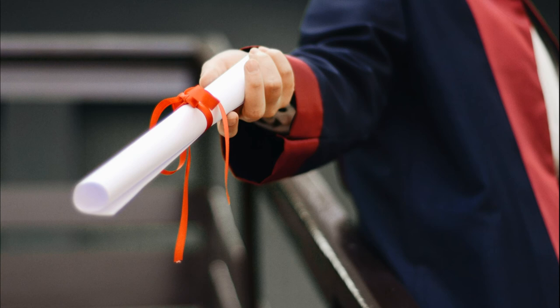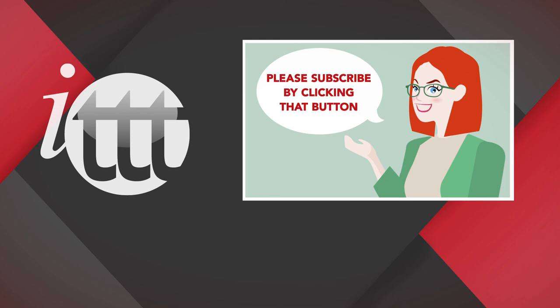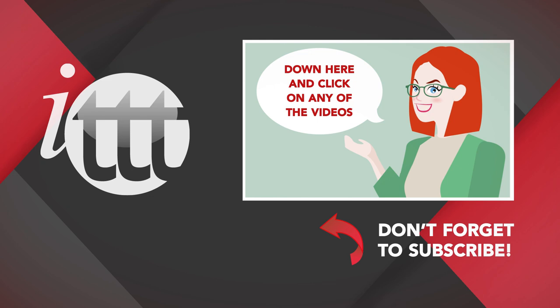Are you ready to improve your teaching skills and job prospects? Thanks so much for watching. We are ITTT, the leading provider for TEFL and TESOL training courses. If you liked this video, please subscribe by clicking that button down here and click on any of the videos here on the left for more interesting teaching tips for getting certified to teach English abroad and online. I'll see you in the next video. Bye.